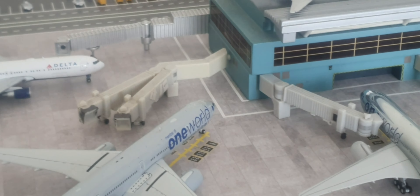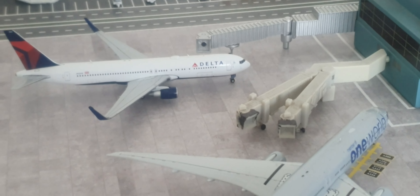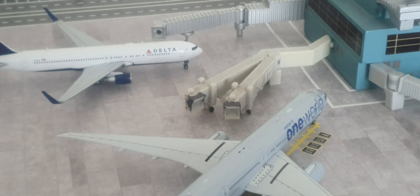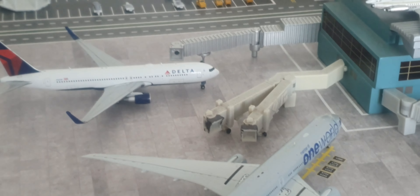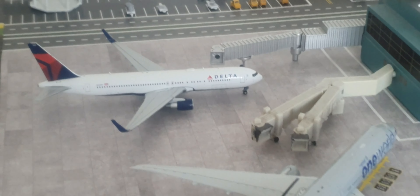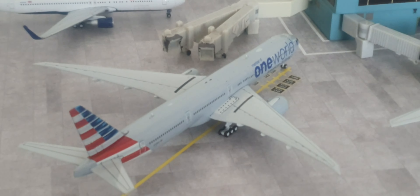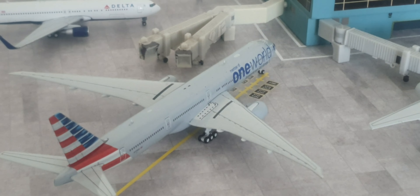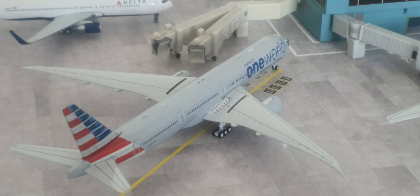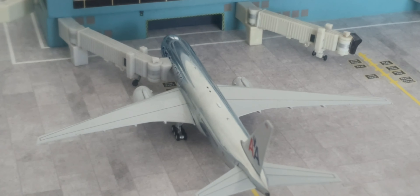In Europe it heads back to Heathrow and then out to Paris, rather than going to Toulouse and then straight out to Paris. I've noticed they're doing quite a lot of that from Heathrow now. American is doing that with this 737-300R — this is a custom model — arrived in from Los Angeles and it'll be heading out to New York.